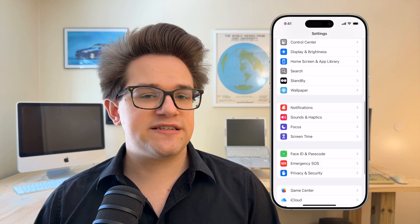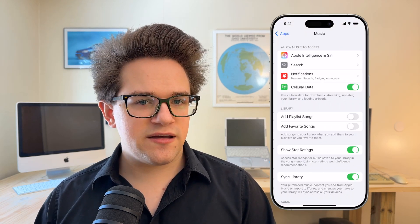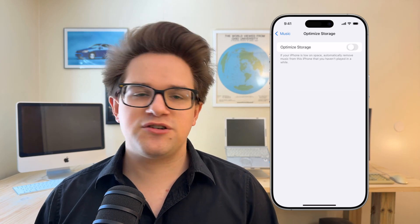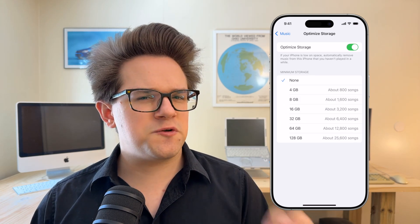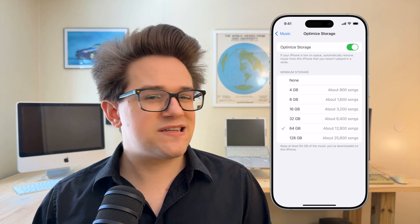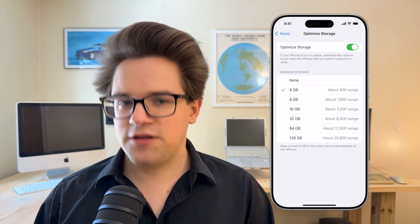If you use Apple Music, your music library is probably the next biggest thing taking up space on your phone. Go to Settings, Apps, Music, and enable Optimize Storage. It'll only keep the tracks and albums that you listen to most frequently. But here, you can actually control the size of that local cache of music. Go to Minimum Storage, and you can make sure it has no less than 4, 8, 16, 32, or 64 gigabytes of music stored locally.